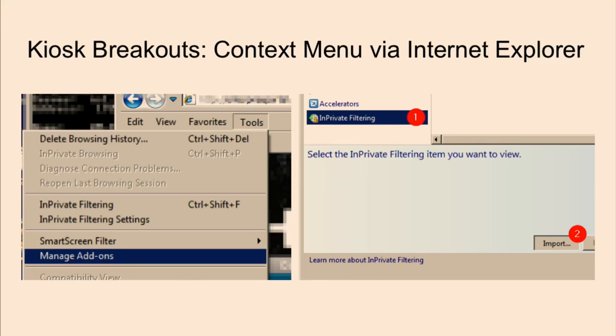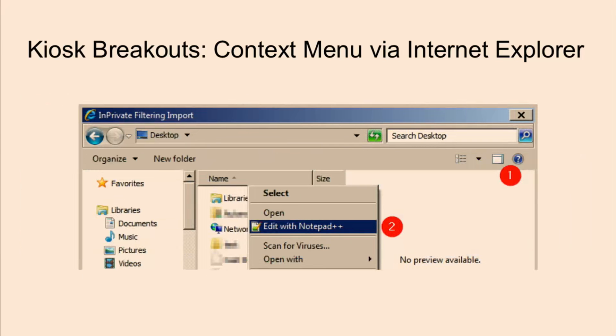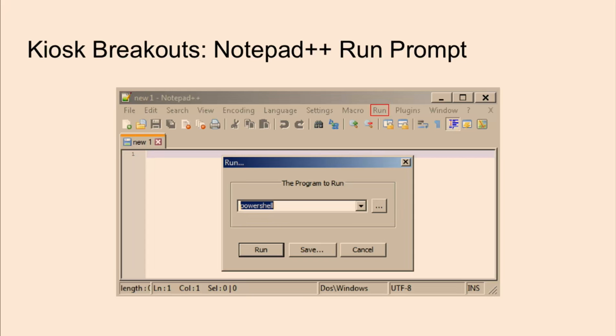Another example involved what seemed to be a locked-down instance of Internet Explorer. I couldn't open any files — there was no file menu. But I was eventually able to get a file open dialog box through the in-private filtering section of the Manage Add-ons dialog. From there, I would try to get a context menu to open arbitrary programs easily. One challenge: if I tried to right-click an item, there would be no context menu. But if I enabled the preview pane, selected the item, and right-clicked the preview pane, then I would get the context menu. In this case, there happened to be Notepad++ installed, and from there I could try to run an application.